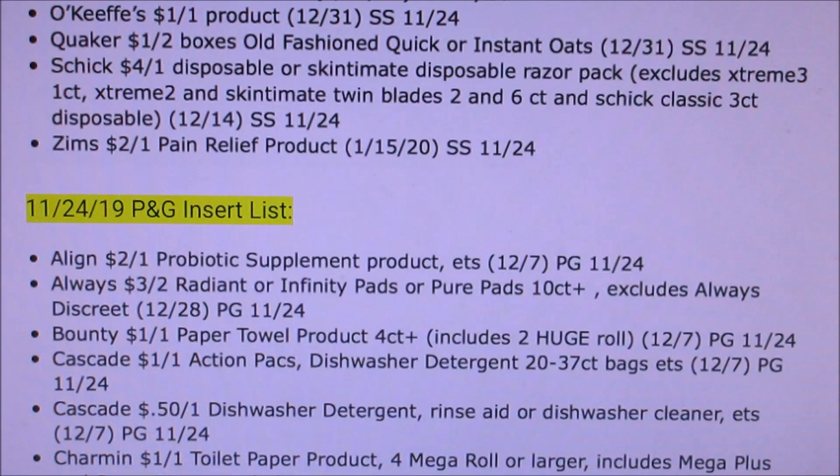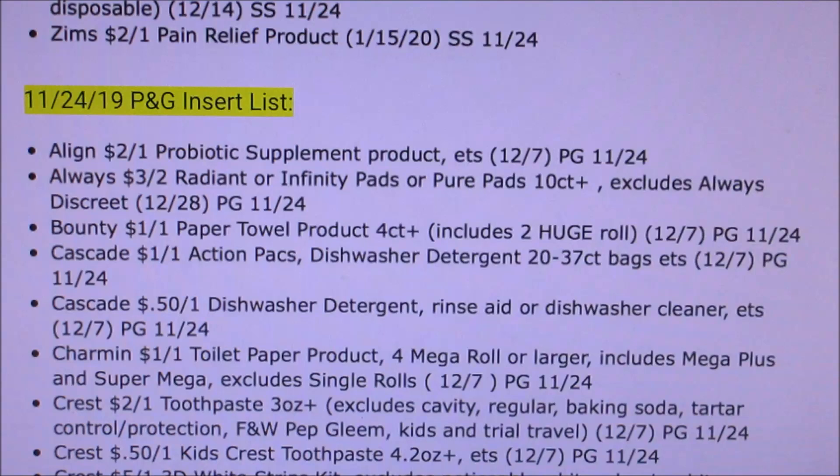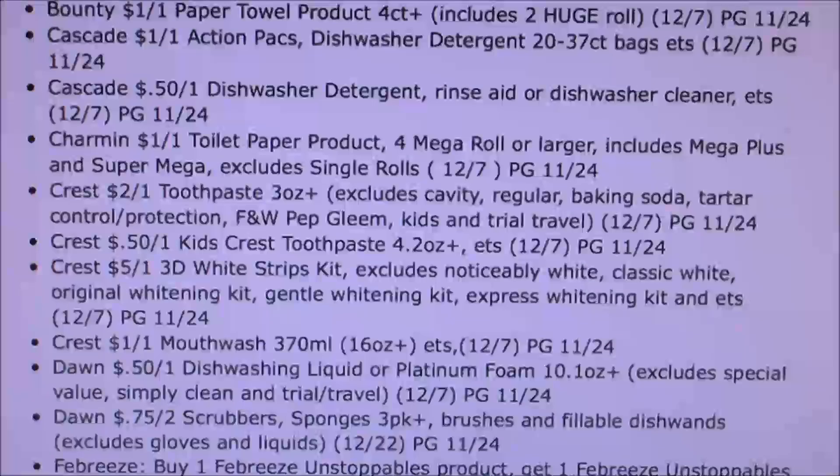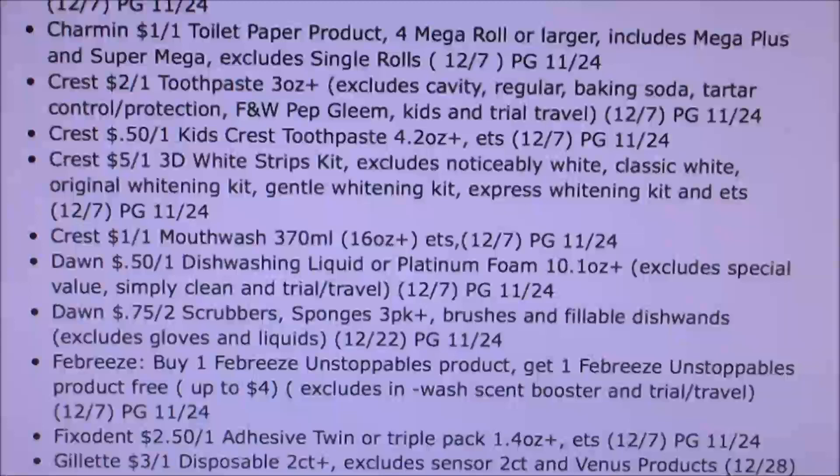Bounty, a dollar off of one. Cascade, a dollar off of one. Charmin, a dollar off of one. Crest, we're getting two dollars off of one, fifty cents off of kids, five off of one 3D, a dollar off of one mouthwash. Fifty cents off of Dawn dishwashing soap, or seventy-five cents off of two scrubbers — that's kind of cool. Febreze, buy one Unstoppables, get one free — great coupon.